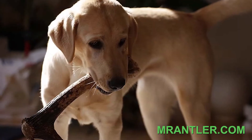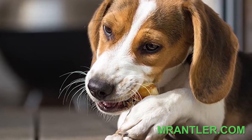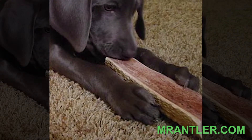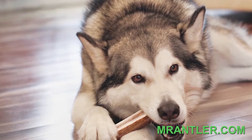Now let's see how Mr. Antler Premium Antler Chews are made. The grade A elk antlers are carefully cut. For Mr. Antler Premium Center Cuts, the antler marrow is exposed for easier chewing. All our chews are sanded to reduce sharp edges.